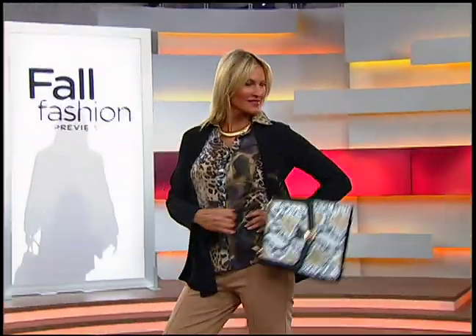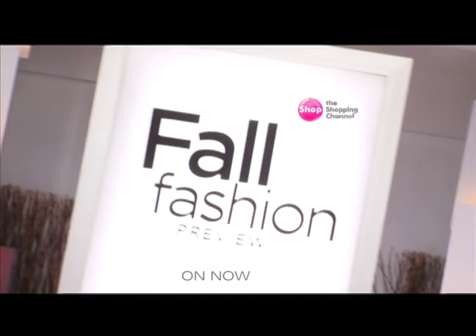Amazing. And we are done. Cue announcement: Fall Fashion Preview on now. Can't get enough of you.